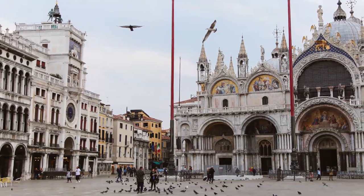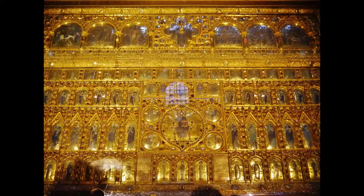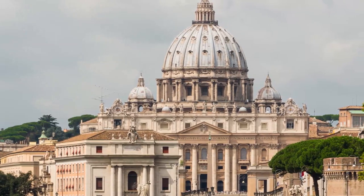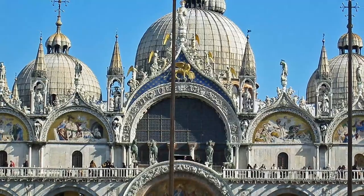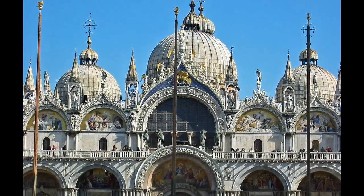As you wander around the basilica, make sure to take a moment to appreciate the Pala d'Oro, a magnificent golden altar screen adorned with thousands of precious gems. And don't miss the chance to see the original bronze horses that once adorned the façade of the basilica. These ancient artifacts are now housed inside the basilica to protect them from the elements.